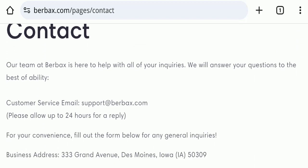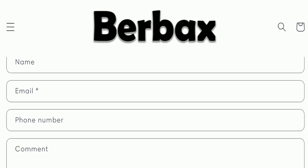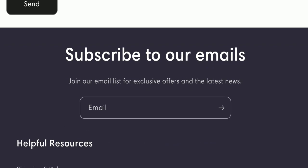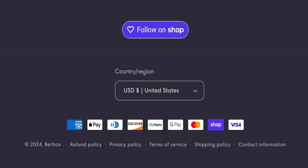Next, we will check the contact page. On the contact page, they have mentioned their email address, which is support@burbex.com. The email address matches the domain name, which is a good sign. They have also provided a contact form that you can fill out to reach them.